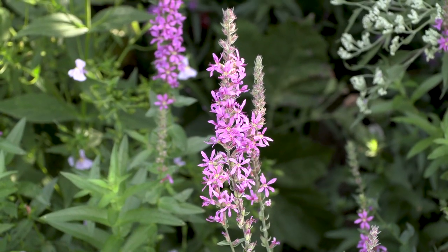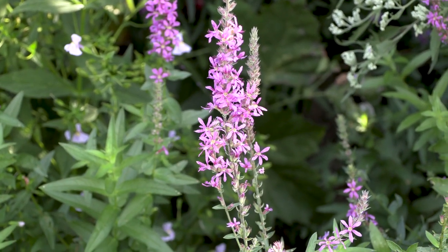A lot of times folks do see pollinators and honeybees, bumblebees on these flowers. They can get nectar and pollen from these flowers, but since it's not native it's not providing the same nutrition that a native plant's pollen or nectar would to pollinators.